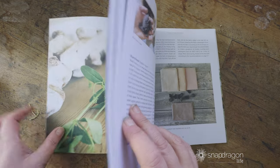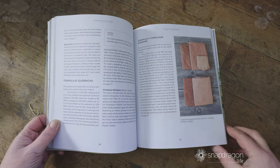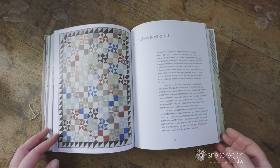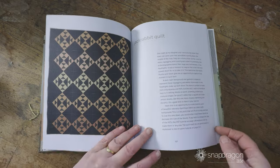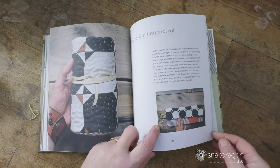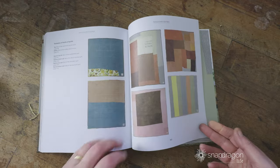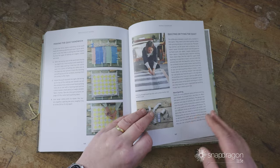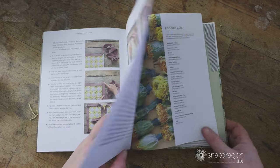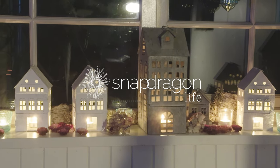I'd love it if in the comments you could let me know what the best book you've read in 2023 is, a little bit about it, and why you loved it — it's just wonderful to get real recommendations from people rather than relying on the media. This is my last Friday film of the year. I'm going to be off until the 6th of January. I hope you have a fantastic Christmas season, and I will see you in the New Year.